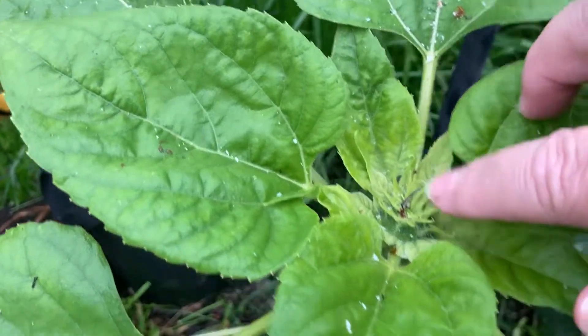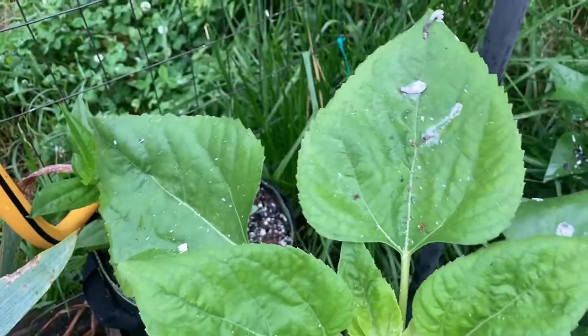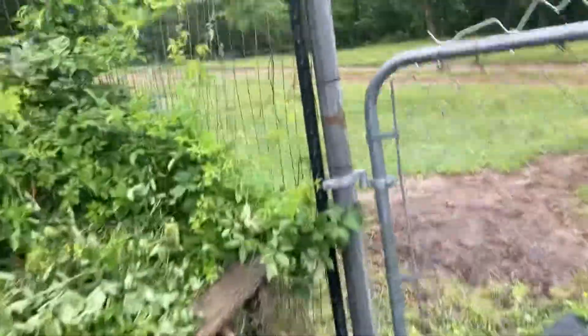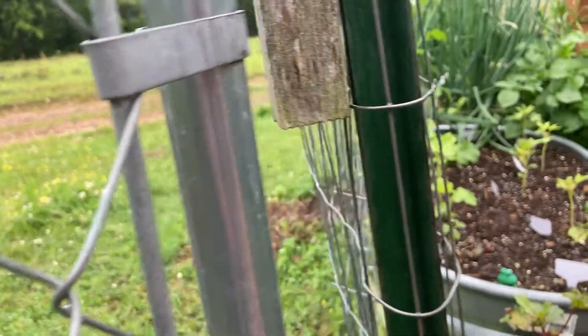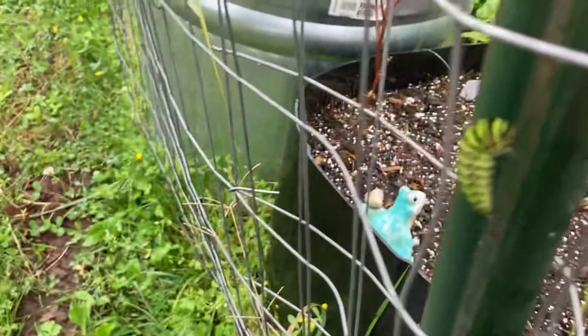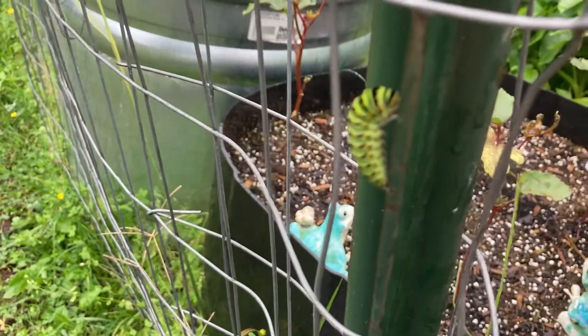There's a flower bud coming up on a sunflower — kind of exciting! It's spring fun out here. I wanted to show you something I found on the post by my gate.